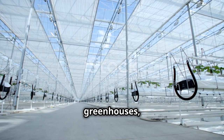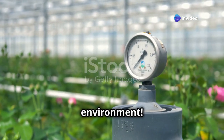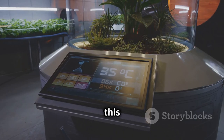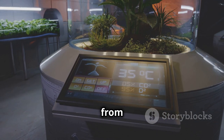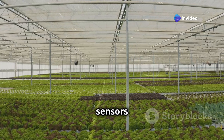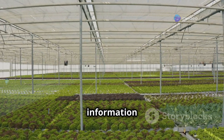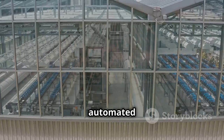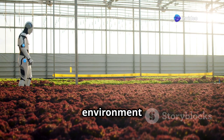Get ready to enter the world of high-tech greenhouses, where sensors and computers work together to create the perfect growing environment — it's like having a team of tiny robots tending to your plants. Sensors placed throughout the greenhouse keep a watchful eye on everything from temperature and humidity to light levels and soil moisture, constantly gathering information about the plants' needs. That's where automated systems come in — they take data from the sensors and adjust the environment accordingly.